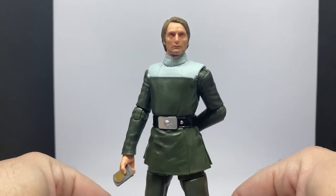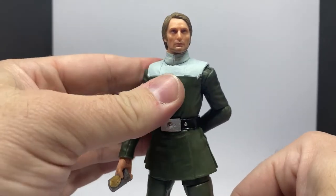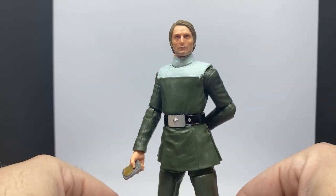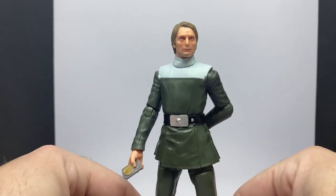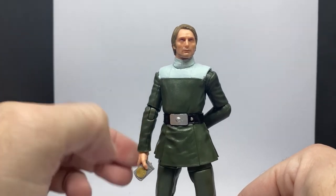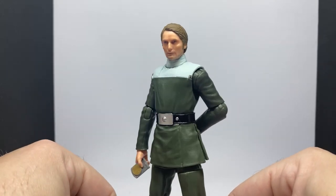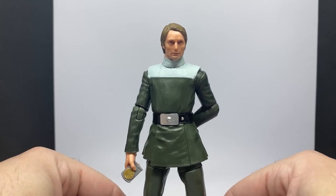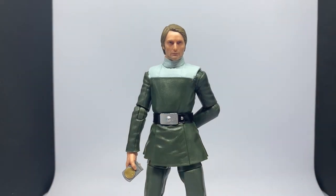There we have Galen Erso. I think it's a nice figure — definitely looking forward to setting this one up on a Rogue One shelf. Fingers crossed Hasbro decides to do an update for Director Krennic. I think that's a must-have, a very deserving character of an update, given that they've updated all the other Rogue One figures. Director Krennic is definitely worthy of an update. That lighting is perfect — looks good.